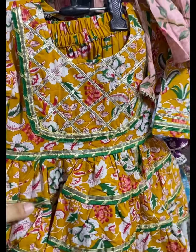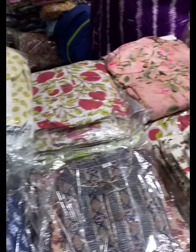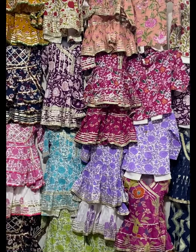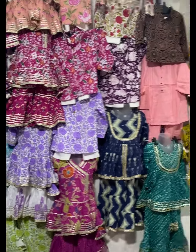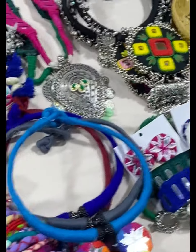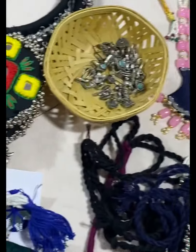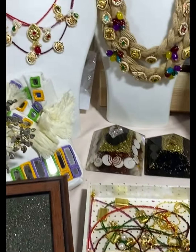The kids collection has a cute range here. Prices range from 800 to 1600 to 1500, with different sizes available. They can also customize brother-sister pairs and family sets. Talking about customization, they have this handmade collection here with jewellery and accessories for festivities and Navratri, and you can get it customized.